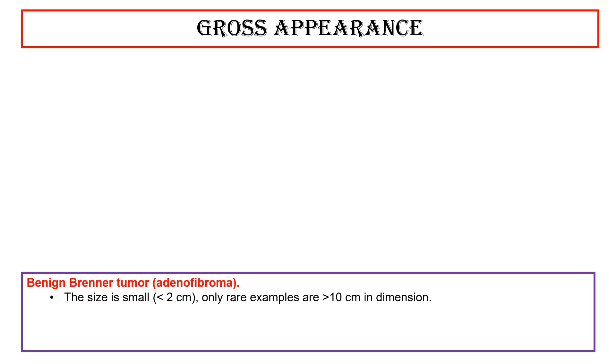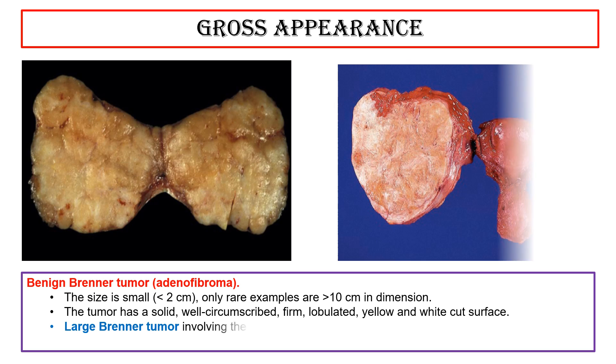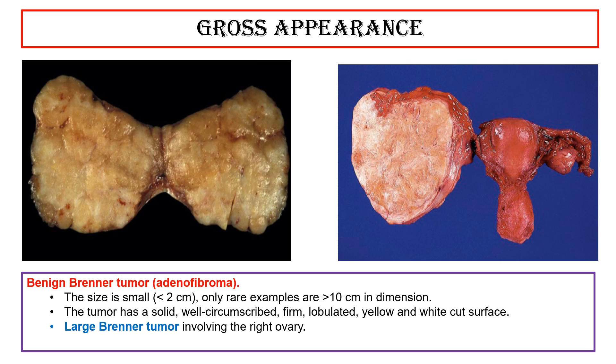Gross appearance: benign Brenner tumor adenofibroma. The size is small, less than 2 cm, although rare examples are more than 10 cm in dimension. The tumor has a solid, well-circumscribed, firm, lobulated, yellow and white cut surface. This photo shows a large Brenner tumor involving the right ovary.